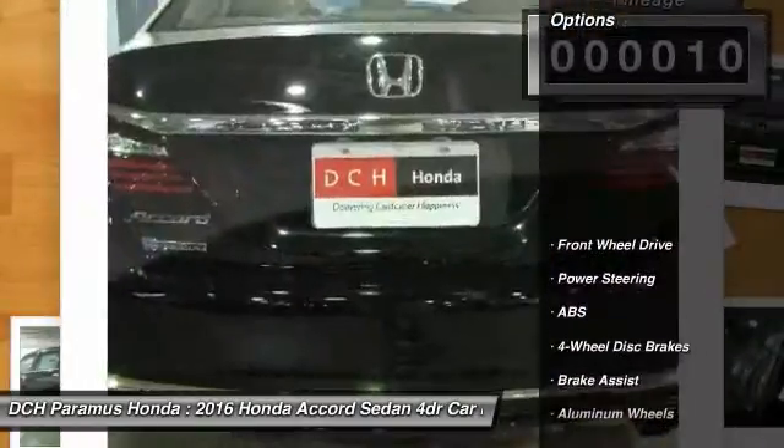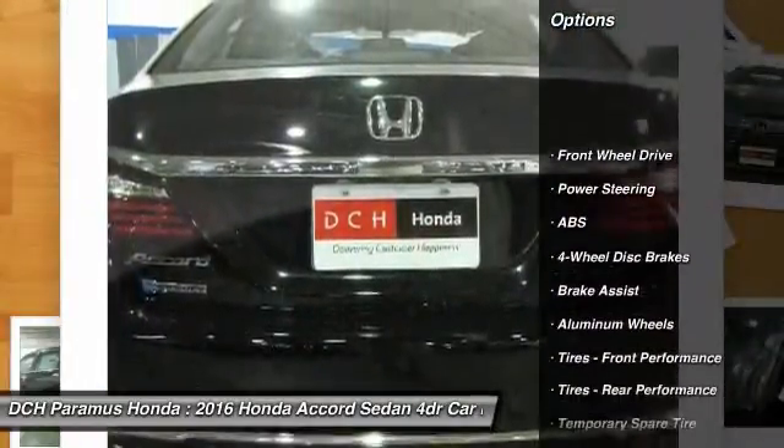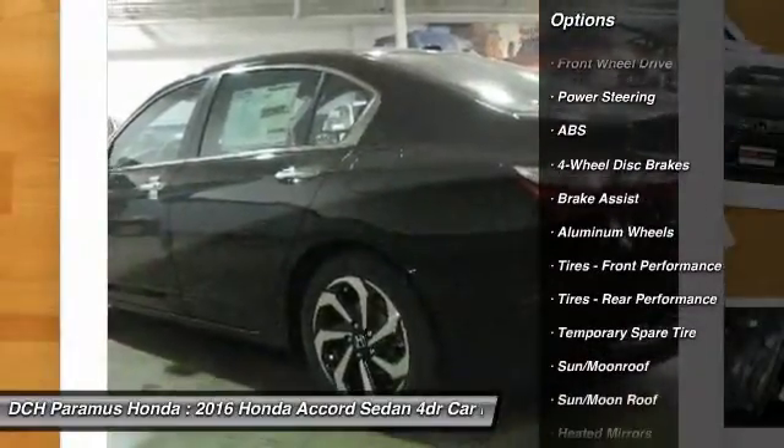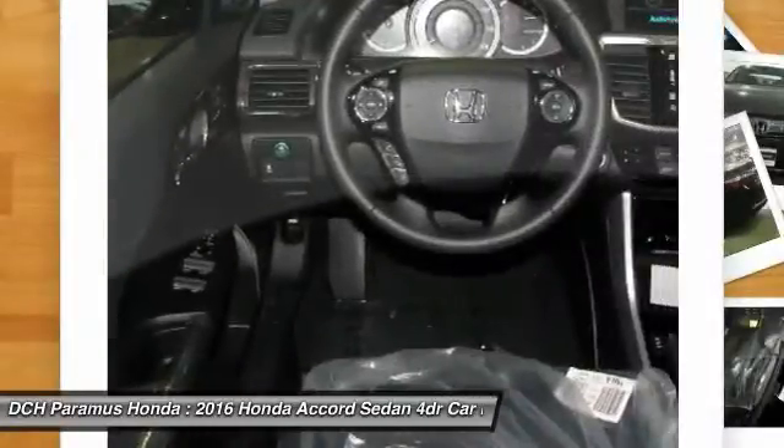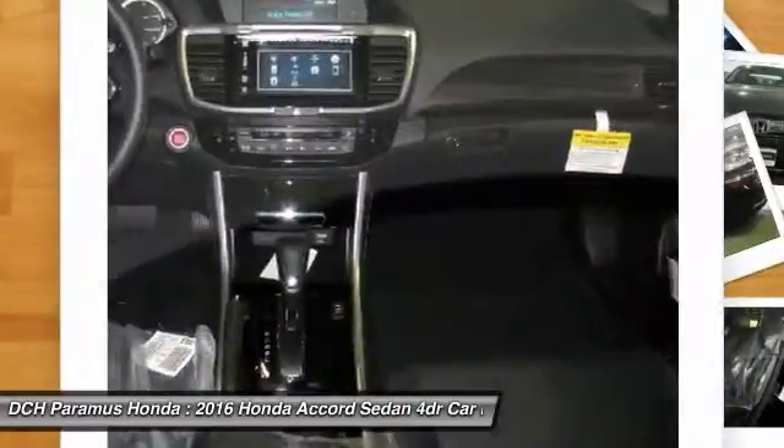Here are some of this vehicle's great options: anti-lock braking system, keyless entry, power passenger seat, steering wheel audio controls, Bluetooth, leather-wrapped steering wheel, and moon roof.